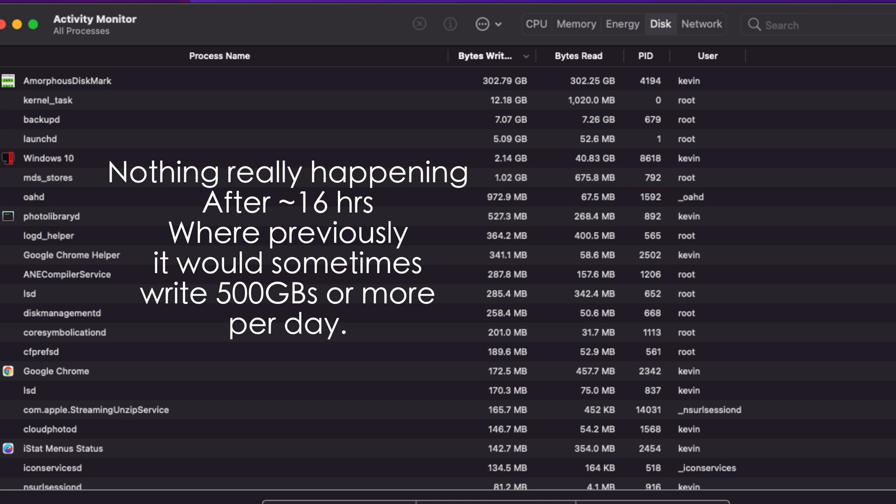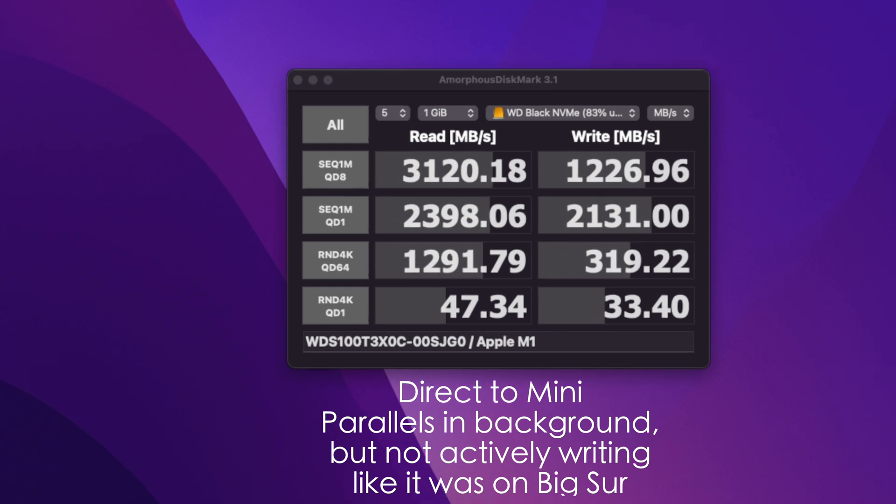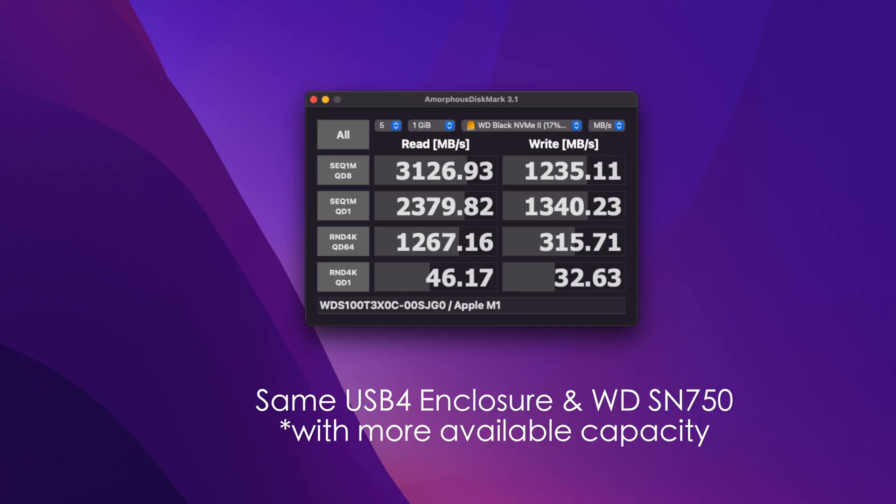It is still hungry for RAM, but to my surprise, it wasn't writing randomly as it was before. On Big Sur, I could pause Windows and it would still just randomly write terabytes of data. When running the benchmark again with emulation idle, this resulted in 3120 on the read and 1226 on the write. For those worried about the disk having 20% less capacity available, I ran the same benchmark on the other Acasus enclosure with the SN750 and got 3126 on the read and 1235 on the write — really no difference there.